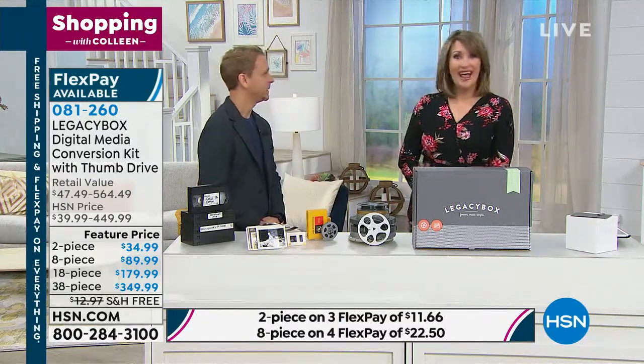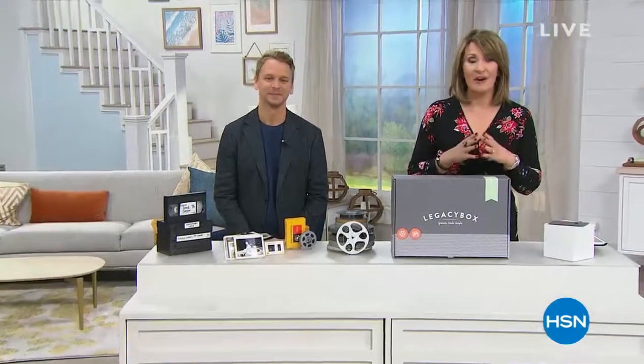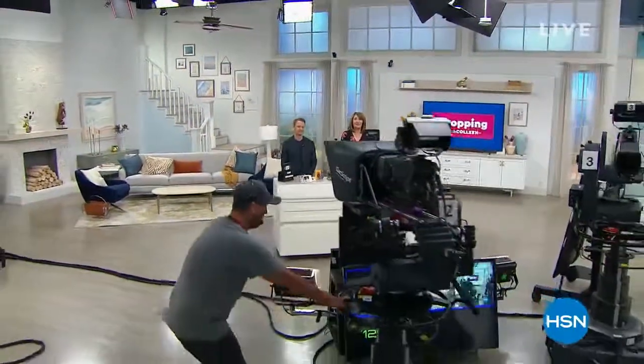Nick, thank you so much. Thank you all so much. Hold on if you're ordering yours — we have a little time out to take. When we come back, we're going to tell you all about our very best buy of the day from our friends at HP. Wait until you see our Today's Special. Stay right there.